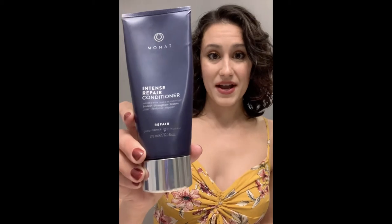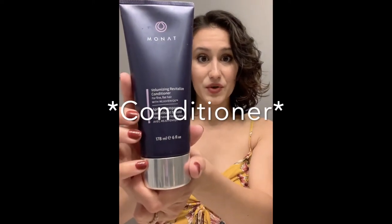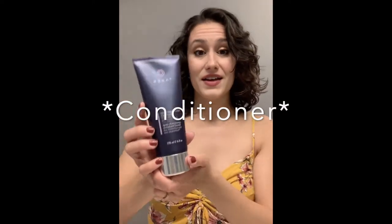The Volumizing Revive Shampoo is great — it has really made me feel like I have more volume in my hair. Then I'll use the Intense Repair Conditioner. If I'm not using the Black Shampoo, I'll just use the Volumizing Revive for more body. I absolutely love the volumizing products that Monat has. That's what I use in the shower.